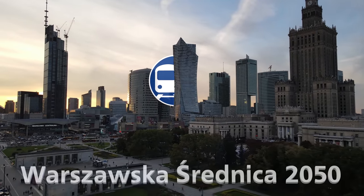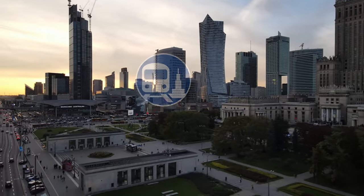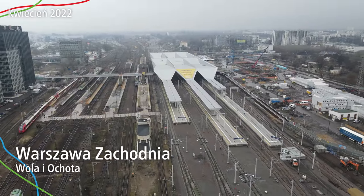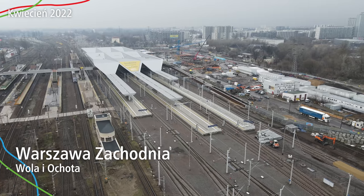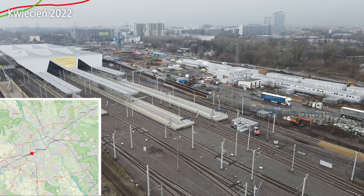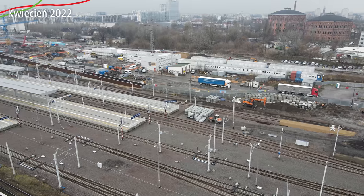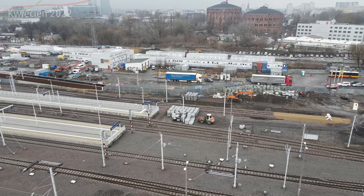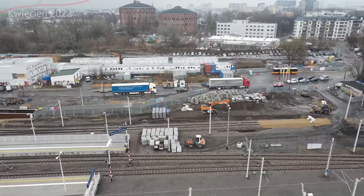Warszawska Średnica 2050. Zapraszam do Warszawy Zachodniej. Od razu z góry mówię, nie będziemy w budynku wielofunkcyjnym ani w tunelu tramwajowym, ale to jeszcze przed nami i spokojnie. Prawdopodobnie kiedyś. Zobaczmy jak to wygląda w środku.